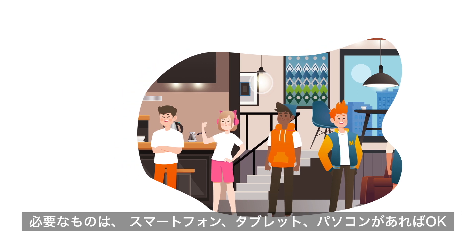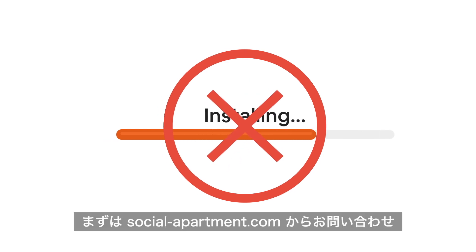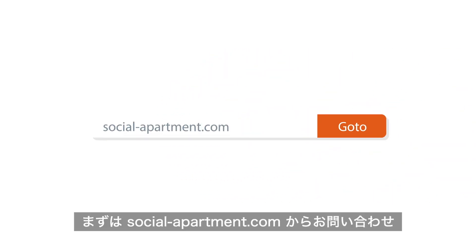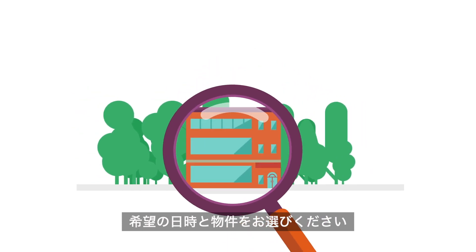Virtual viewing works on any smartphone, tablet, or personal computer. No installation required. All you have to do is send us an inquiry at socialapartment.com, choose a date, and mention which property you want to view online.